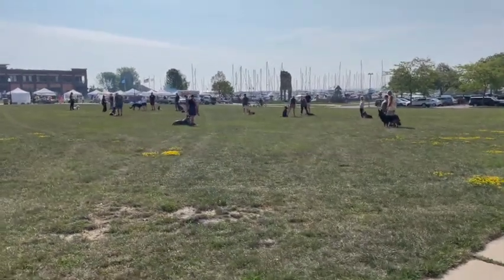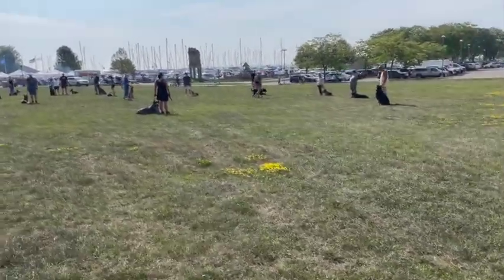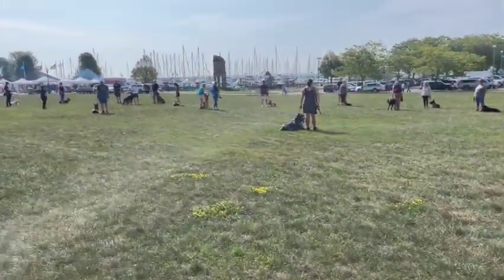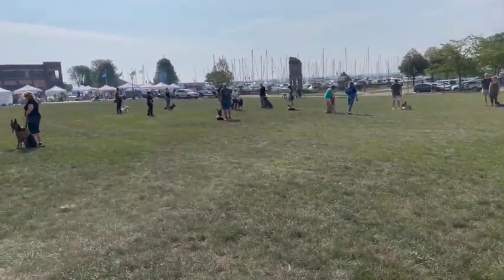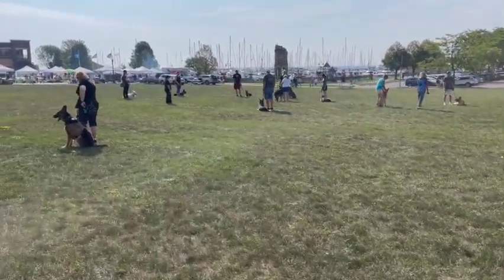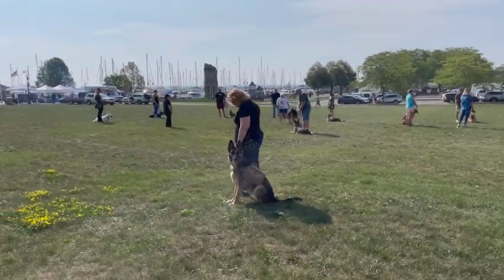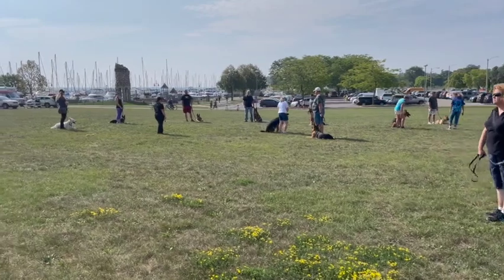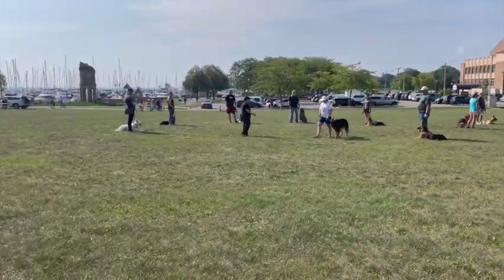Nice dogs. I wonder if Brian is here. Doesn't he do training for the dogs? Yeah. I want the white one. Nice dogs.